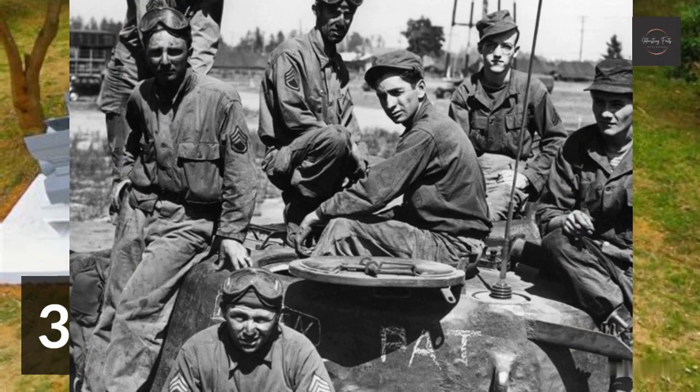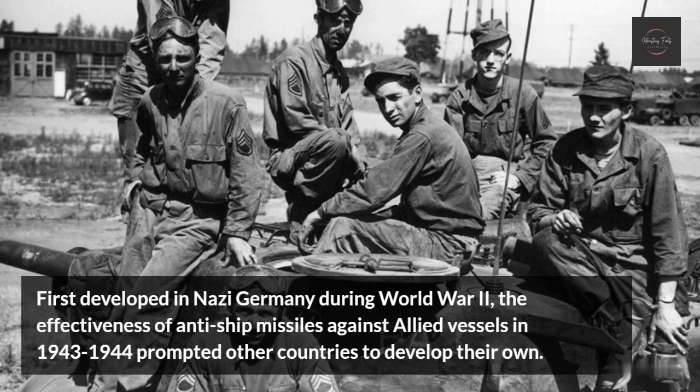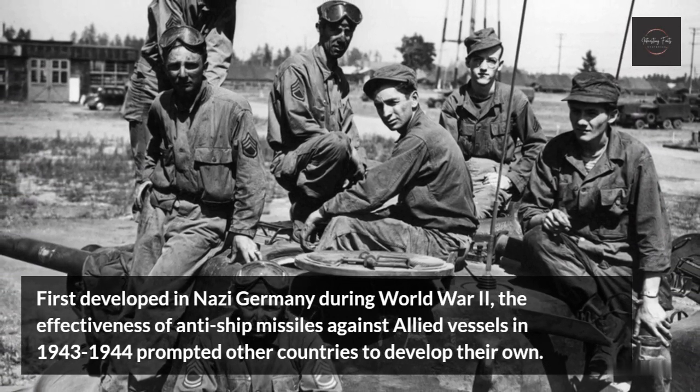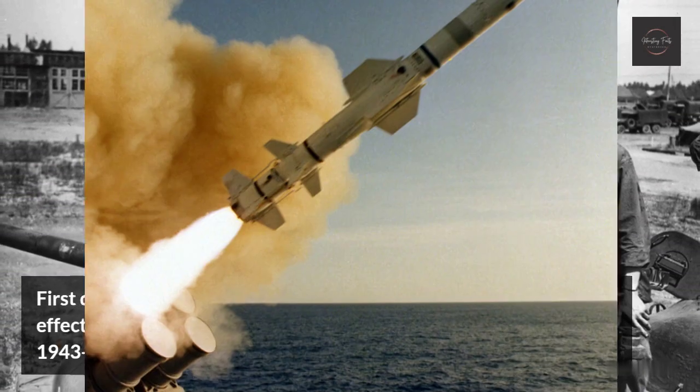Anti-ship Missile. First developed in Nazi Germany during World War II, the effectiveness of anti-ship missiles against Allied vessels in 1943–1944 prompted other countries to develop their own.